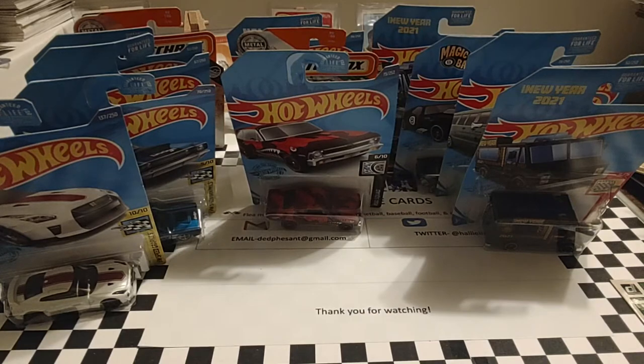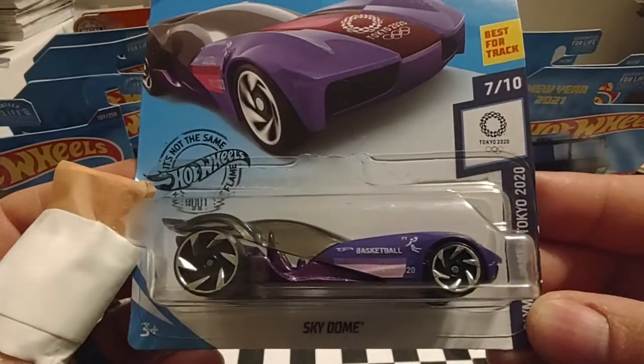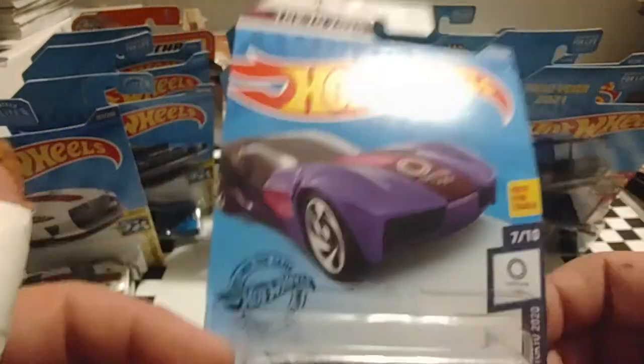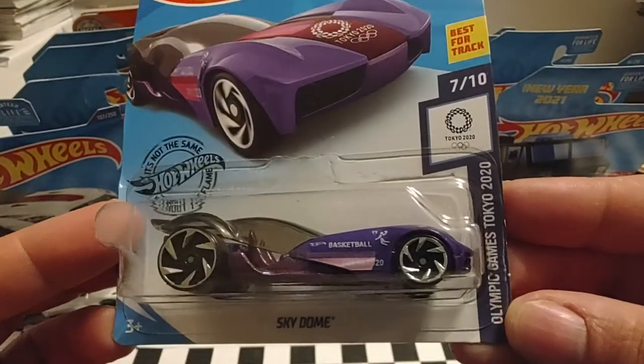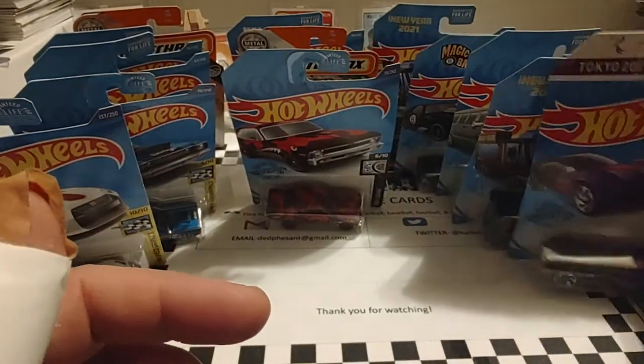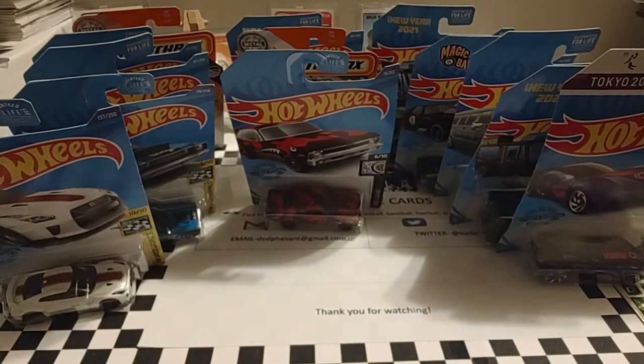Our next one is a Tokyo 2020 for basketball — it's called Sky Dome. We've seen this one before on the channel. Nothing spectacular, just one of these oddball Hot Wheels custom creations commemorating the Olympic Games. Anytime I see one, I pick it up because I don't know if I have it. I need to get a checklist made up of what I have and don't have in that series.